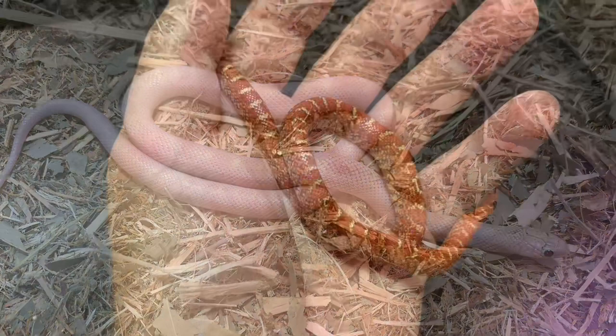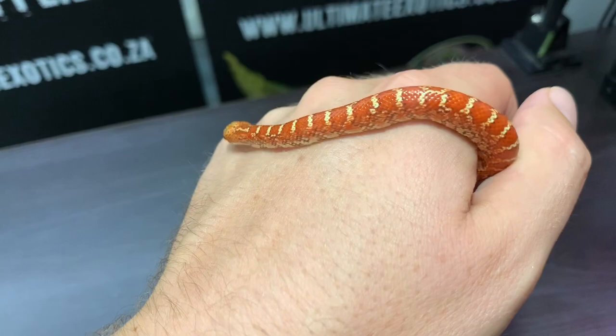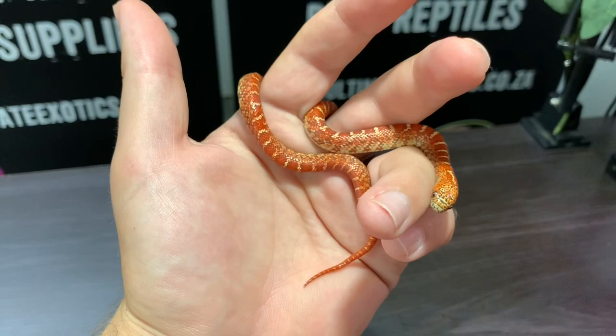For a number of years we've been selectively breeding our hypo Florida kings for high red coloration, and this year we hatched one out. Just look at how red this hypo Florida kingsnake came out — this beautiful bright orangey-red color. We're so happy with how this line is going. They are just so bright.